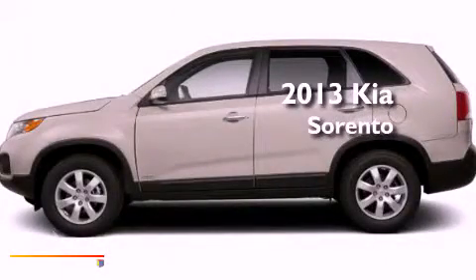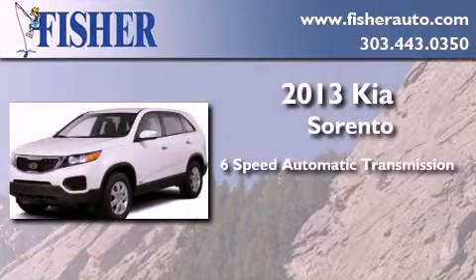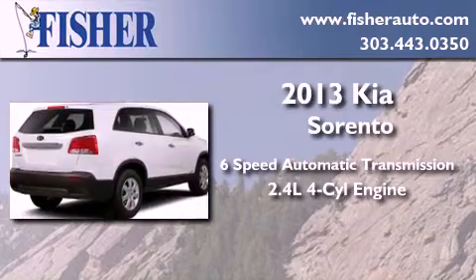This is a brand new 2013 Kia Sorento. This crossover has a 6-speed automatic transmission and an inline 4-cylinder engine.